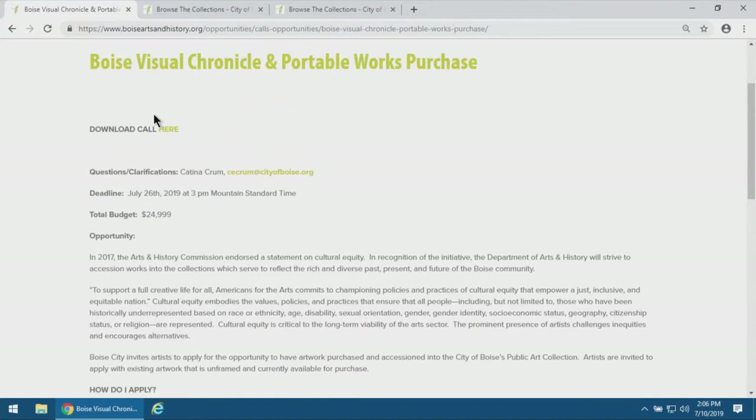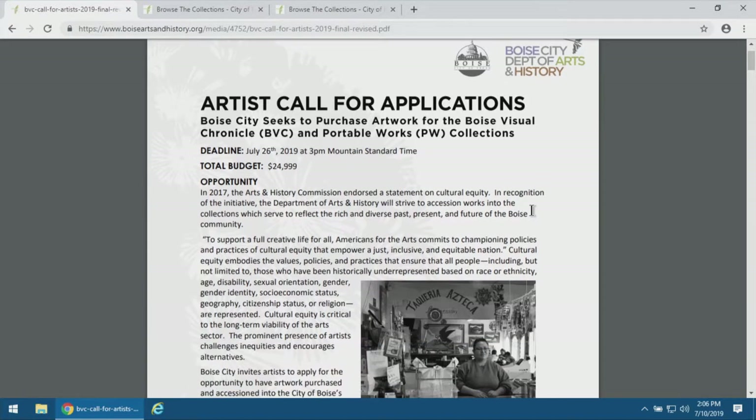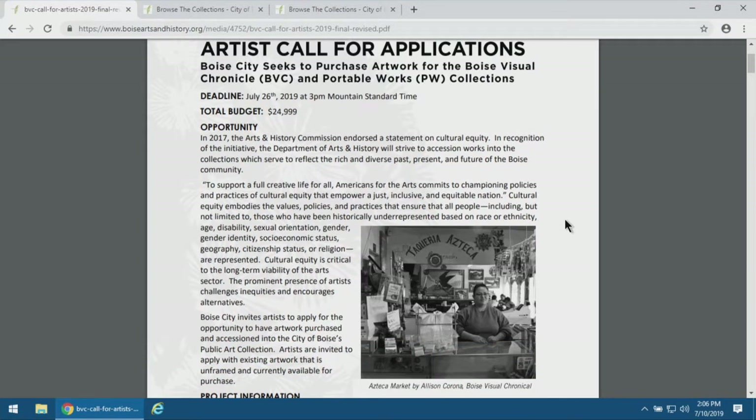We're going to get into the application now. This link will take you into being able to download the application, which you'll need to do to access a couple of the required items. The deadline is July 26th at 3 p.m. — it's a very firm deadline. Try to get everything in before the deadline so we have the opportunity to review and let you know if there are any issues, and we can allow you to resubmit any problematic material as long as it's before that deadline.